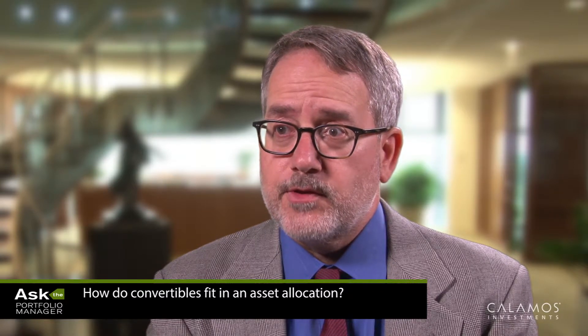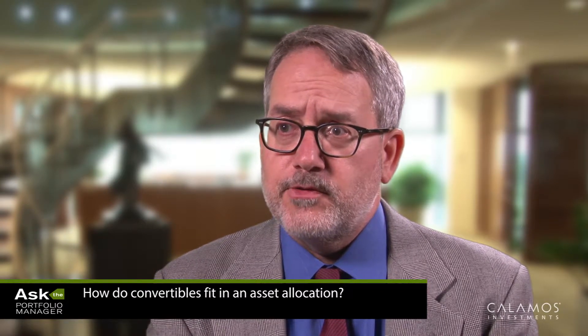Convertibles can work a couple different ways in the asset allocation. The most common is as a strategic part of the equity allocation as a way to reduce risk. Typically, convertibles over a full market cycle can perform similar or even better than the equity market with a substantial reduction in volatility. Convertibles also can work well as a tactical part of the asset allocation to reduce interest rate risk in the bond allocation.